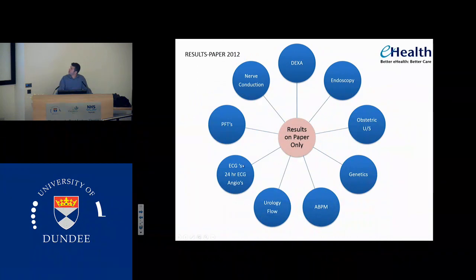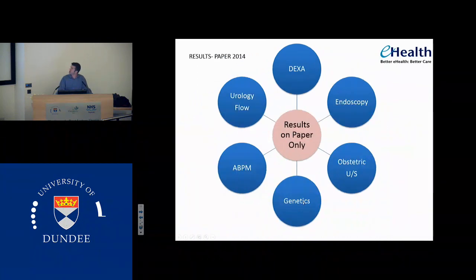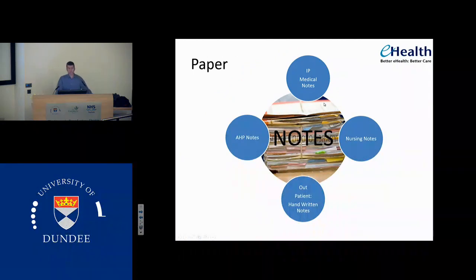In 2012, we had lots of results which were still only on paper, and we're managing to knock that down so there's less results available only on paper and more available via the clinical portal. But we still are relying on paper case notes. The inpatient medical notes are still paper-based. The nursing notes are still paper-based. The allied health professional notes are paper-based and they're often in silos. The dieticians will walk around with folders with lots of notes about patients which we don't have access to as clinicians. And in outpatients, we have handwritten notes which are meant to be the record summary of our visit with that patient that day.